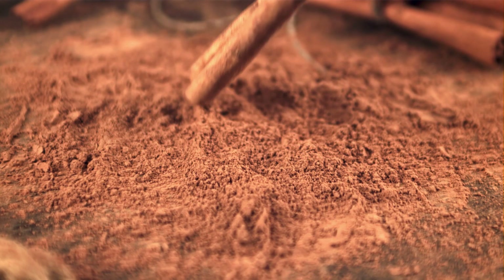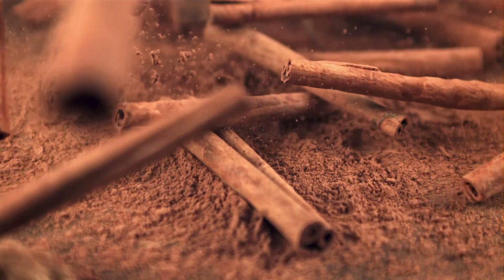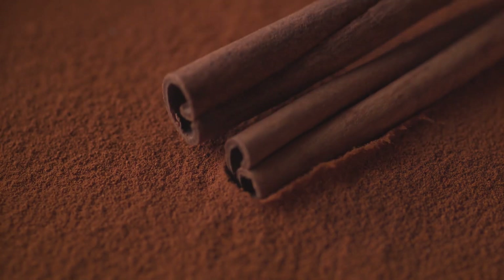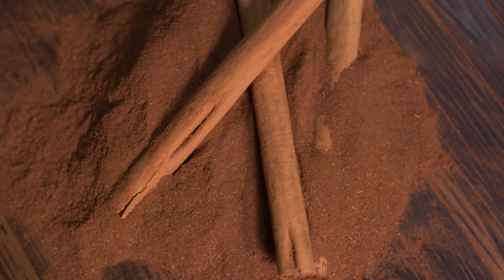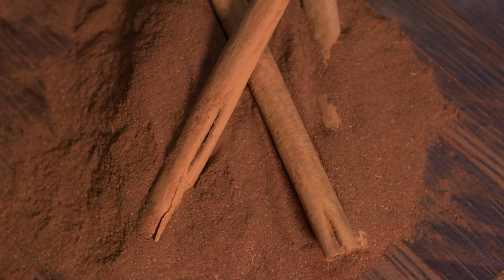Cinnamon: To treat lipoma at home, ground cinnamon should be used daily. The amount of spice should not be less than a tablespoon. This fragrant spice can safely be added to any dishes, porridges, and second courses, teas, drinks, and sandwiches. This type of treatment can be actively combined with any other therapy options. But cinnamon is not a medication, so you will not get a quick result — lipoma reduction will begin only after one or two months of using the spice.